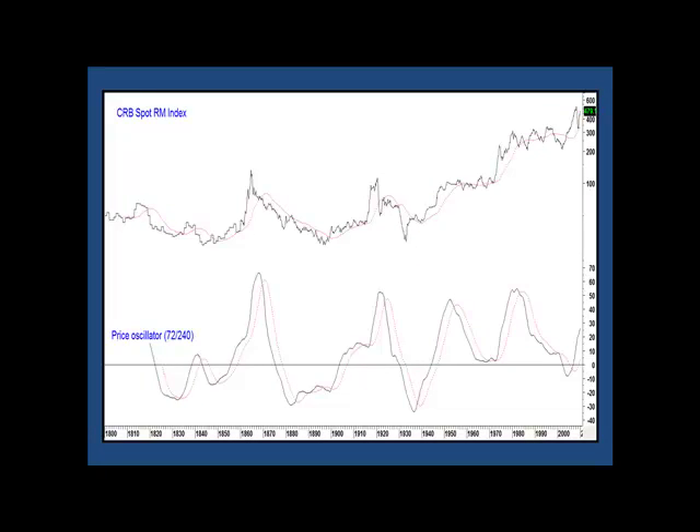Now for commodities. Here you can see that the secular uptrend line is intact, after a false downside breakout late in the last century. Moreover, the price bounced off this support line, and the momentum in the bottom panel is bullish, but not overextended. Looks like commodities are headed higher over the next few years.